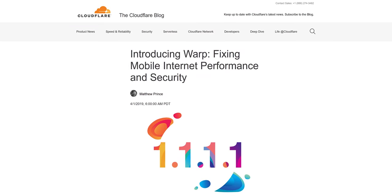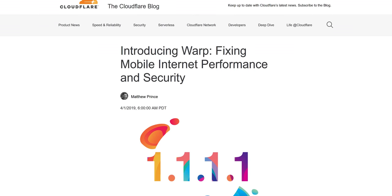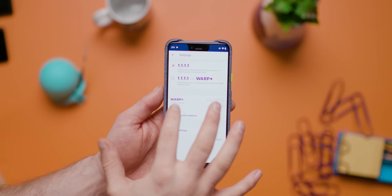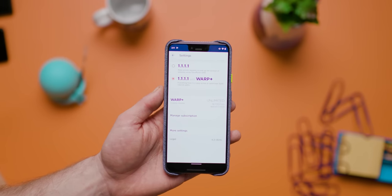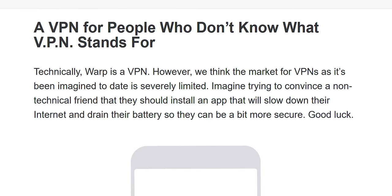But Cloudflare wasn't done. Recently, they updated the 1.1.1.1 app with their new WARP technology. So if you have the app already, it should be updated with WARP, meaning that you've already been experiencing a more secure internet connection. The question is, where did security enter the conversation? Well, Cloudflare's original goal for WARP was to both accelerate and secure their users' mobile data, all without burning any extra battery. According to their blog, that was harder than they anticipated. So they've pivoted a little, and WARP is now being pitched as the VPN for people who don't know what a VPN stands for.